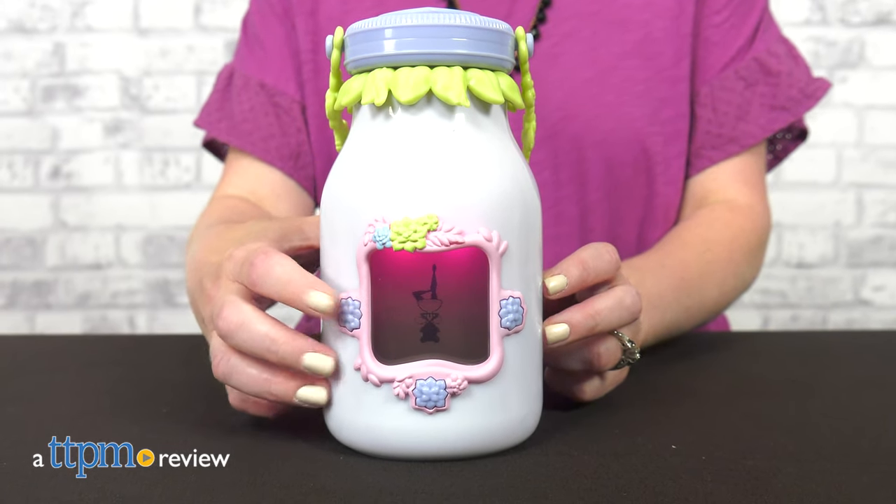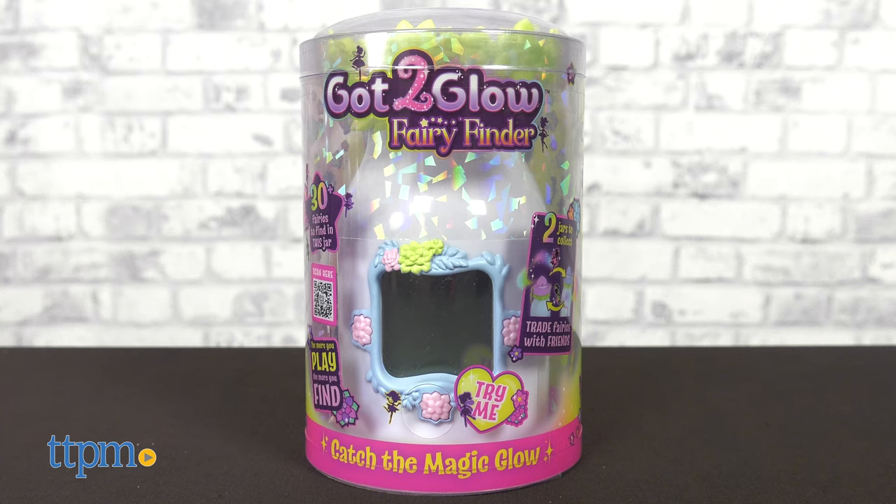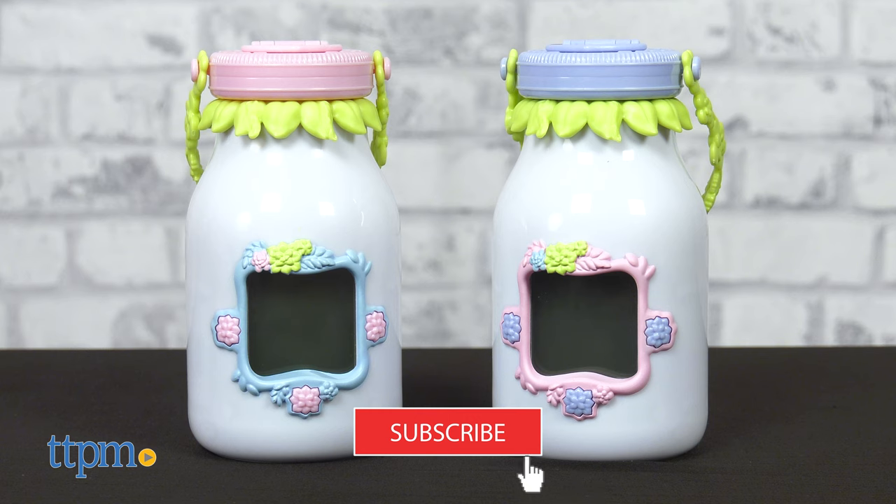Fairies are all around us and you can find them with the Got2Glow Fairy Finder from Wowee. There are more than 100 virtual fairies to find and collect inside each jar. Before we get collecting, be sure to hit subscribe so you never miss out on the latest toys.